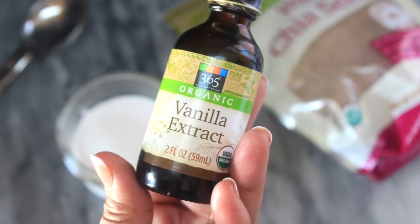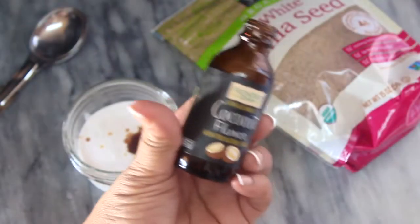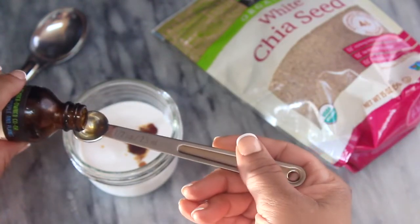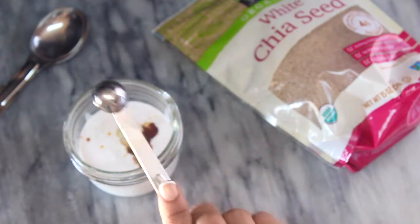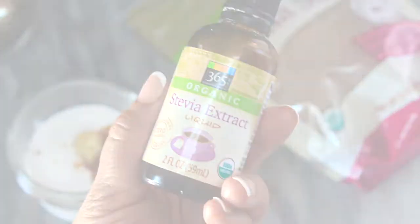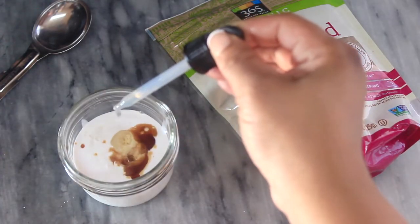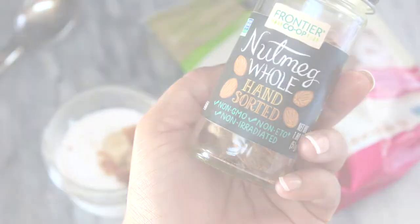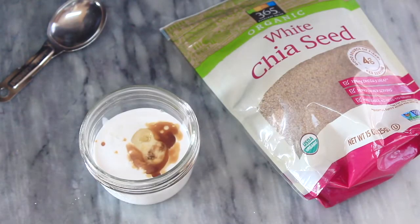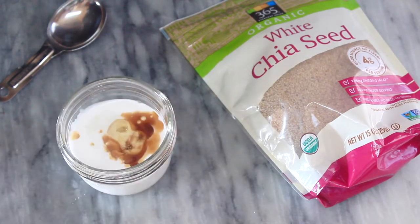I then add a half a teaspoon of vanilla extract and coconut flavor to the mix. I ended up adding about 25 drops of liquid stevia, but you can adjust your amount to taste.